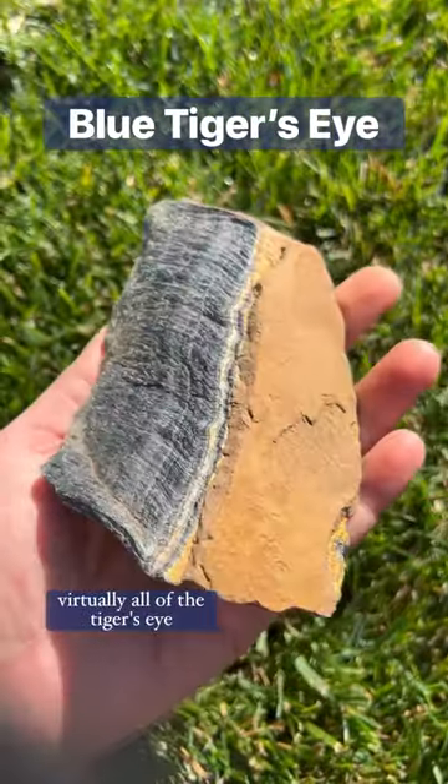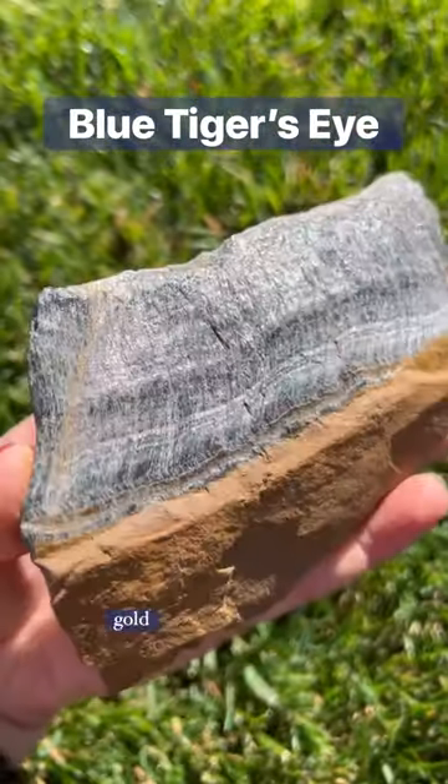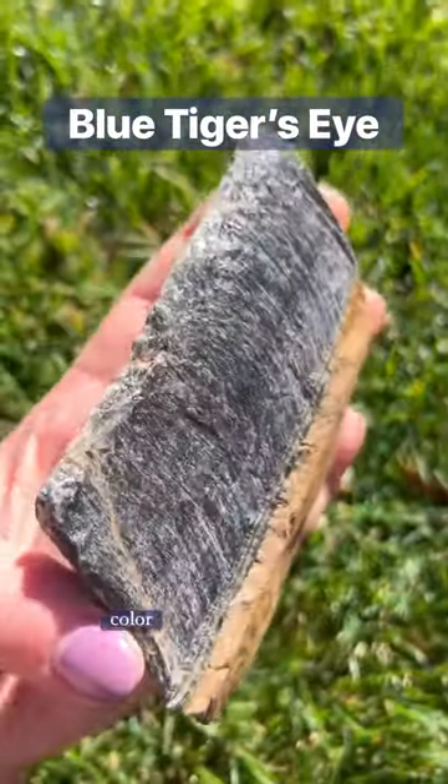Virtually all of the tiger's eye on the market is mined out of South Africa, regardless whether it's gold, red, or blue — this hawk's eye color.